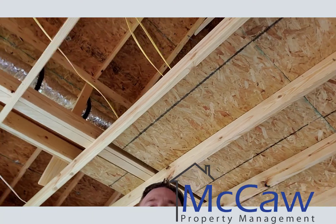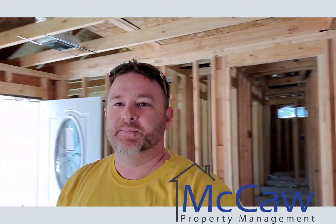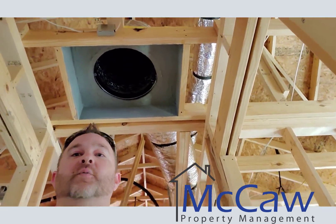You can see our ductwork up there. Electrical lines. So this is going to be a fun one. Rough plumbing — just got a little bit more and this thing's really going to start looking like a home.